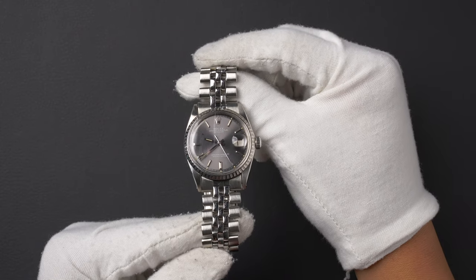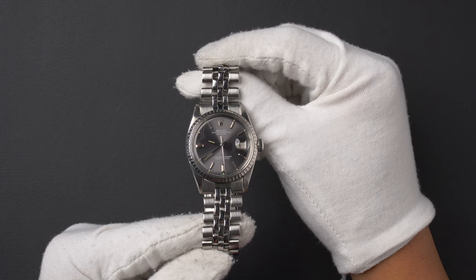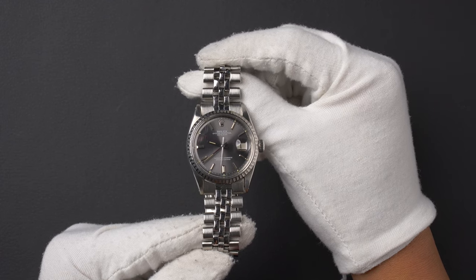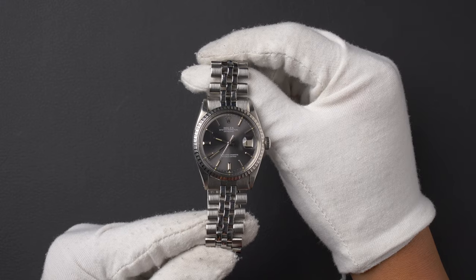Hey everyone, today at Bob's Watches we are introducing a pre-owned Rolex Datejust 1603. This watch contains a 2.7 million serial number that was produced around 1971 to 1972.